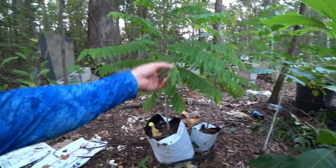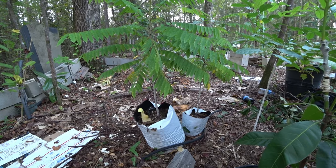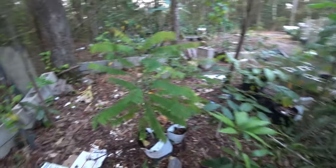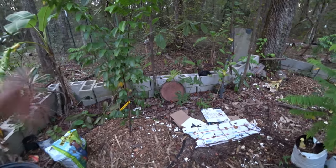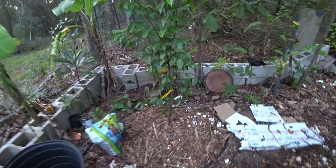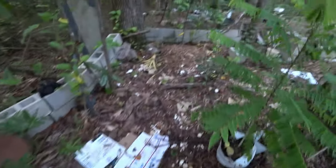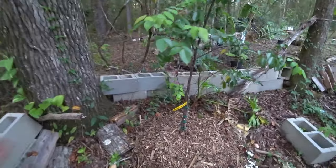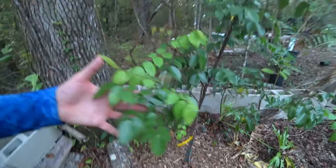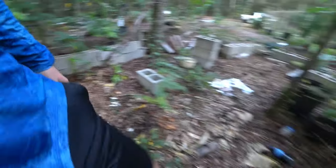These are Bilimbi or Meanbado - we call it cucumber tree. They're doing good. Here's the mahogany growing. I know I got them growing too close - I'll figure it out. I planted some star fruit recently that I got from John. Here's another star fruit that's making flowers. I have a Carrie one that's actually making fruit.